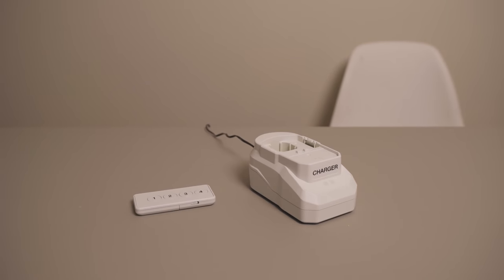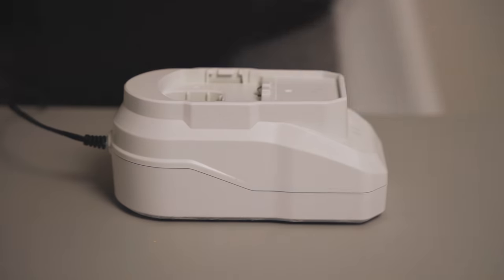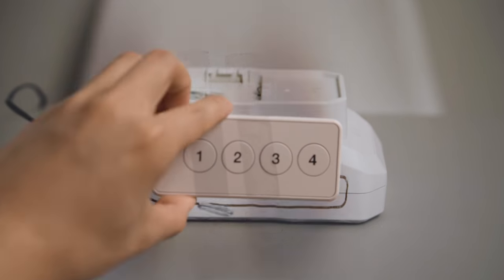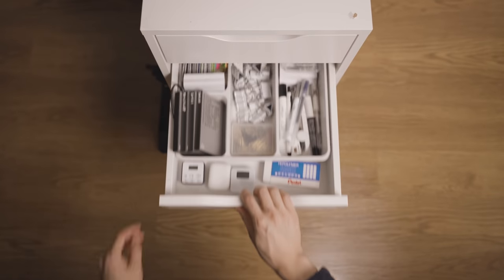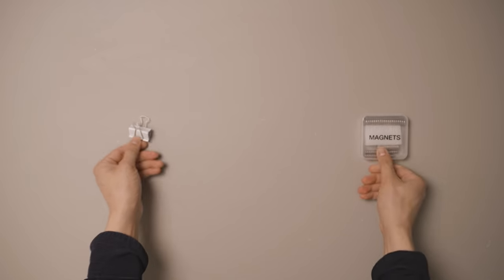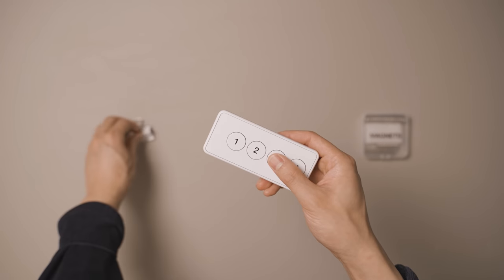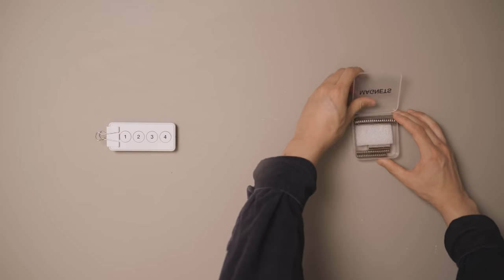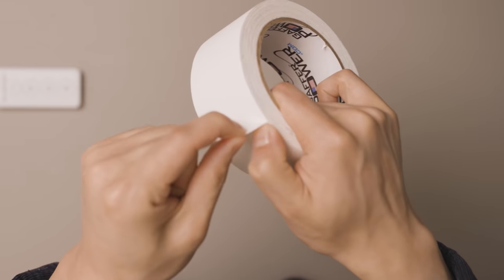Now, to attach the remote to the charger. At first, I was going to design and 3D print a holder on the side of the charger for the remote, but then saner heads prevailed. Because all I really need is a binder clip and some magnets. The binder clip goes onto the remote, and then the magnet can be taped to the side of the charger.